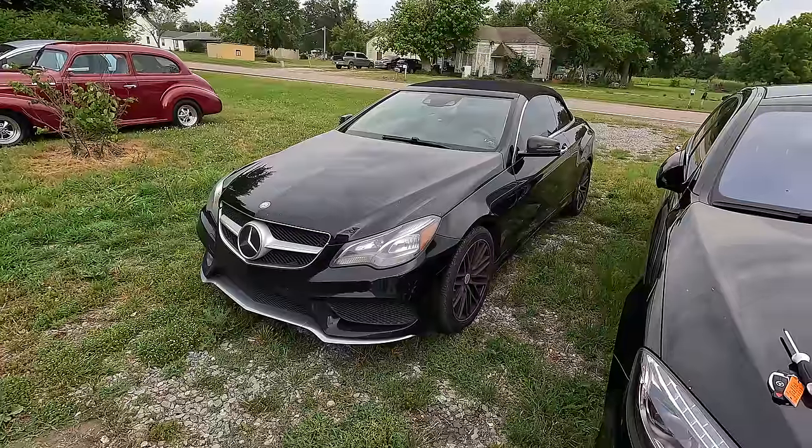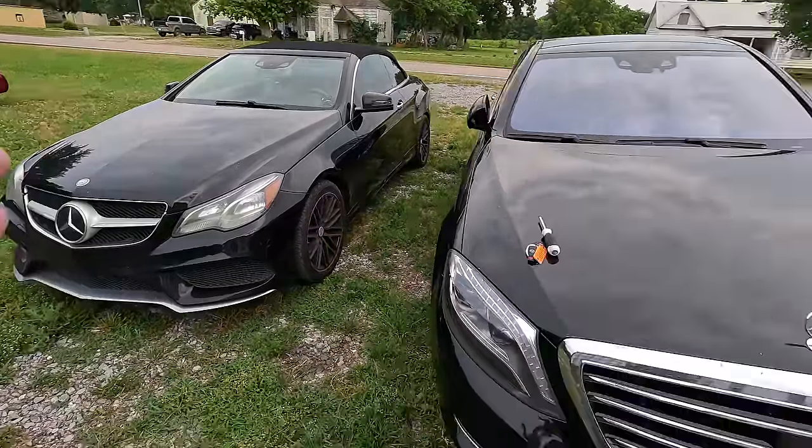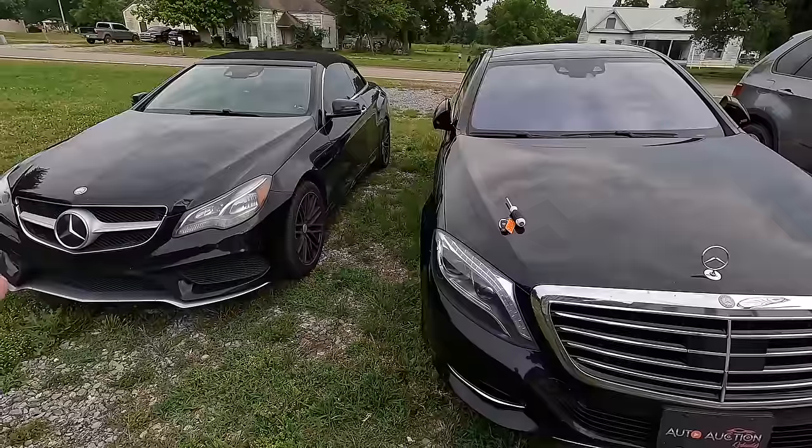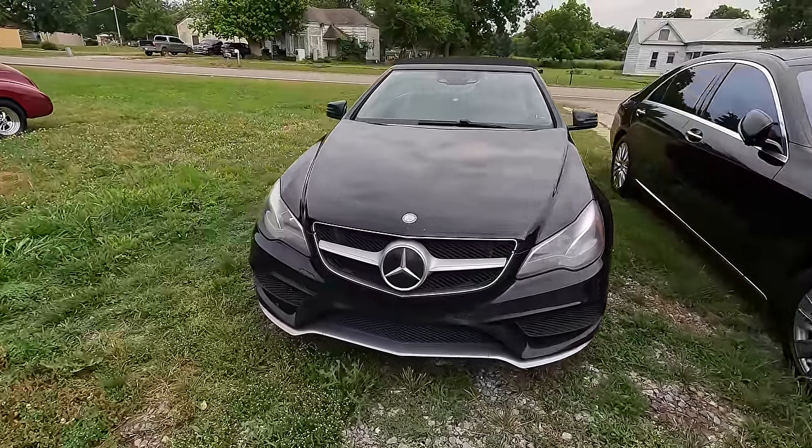What is going on ladies and gentlemen, welcome back to Auto Auction Rebuilds. Today I made another horrible financial decision and I picked up another Mercedes — this is my 2014 Mercedes E550, and yes it shares the same engine as the S550 sitting right next to it.